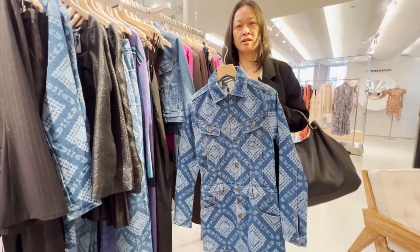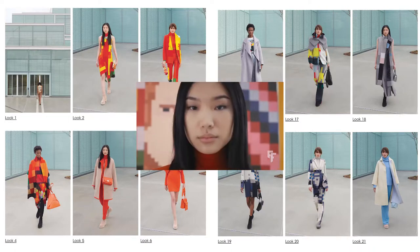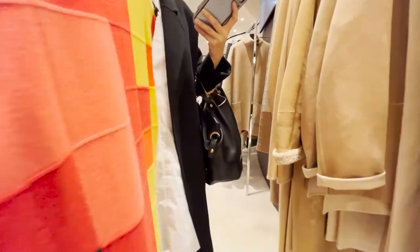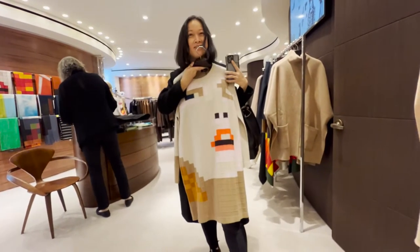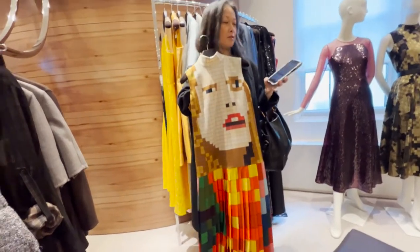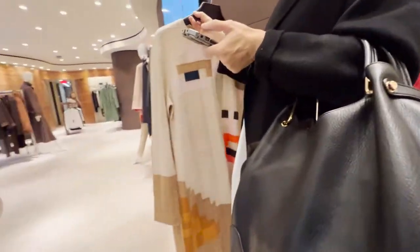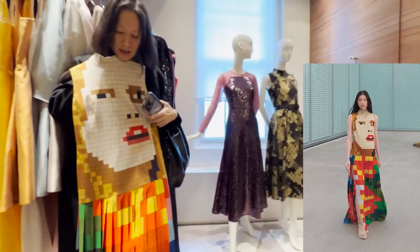We also saw pixelated prints. A store associate explains: the inspiration behind these blocks is based on a German artist called Reinhard Voigt, who is known for doing pixel art. That's why it's a continuation — the piece on the back features a face from one of his artworks. That's why you've got the cubes, blocks, and colors throughout. The host suggests adding a very chunky belt to accentuate the waist.